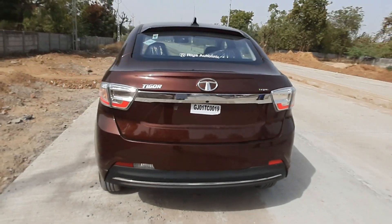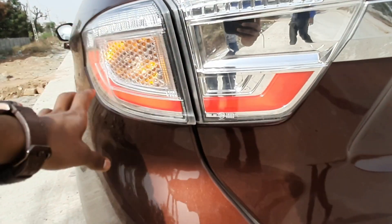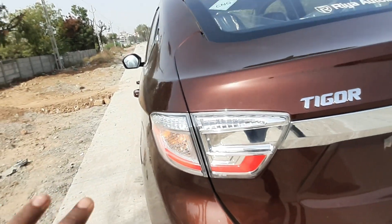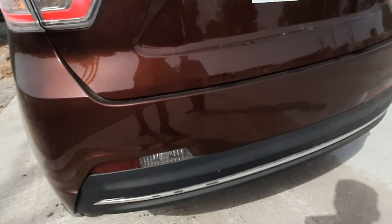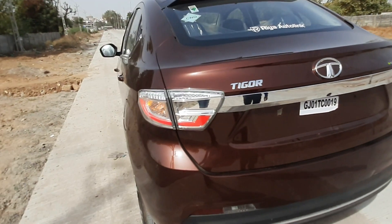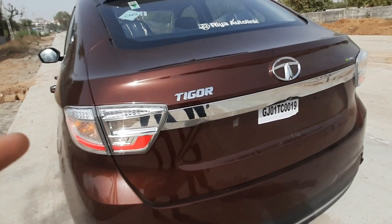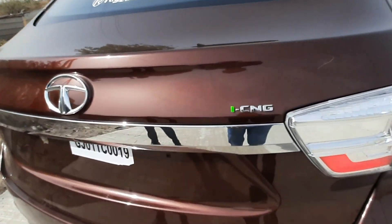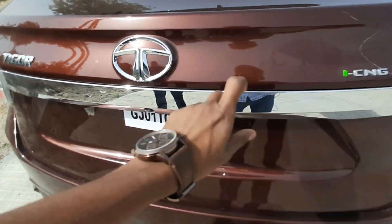At the back, you get a stylish look with an LED tail lamp. The indicator and reverse lamp use bulbs. You get a reverse parking camera; the XZ variant gets sensors too. There's ICNG badging, a Tata logo, and a thick chrome bar at the rear.